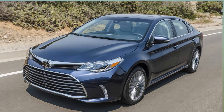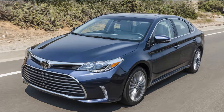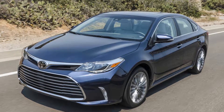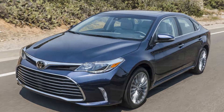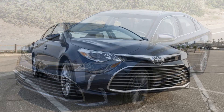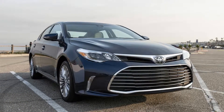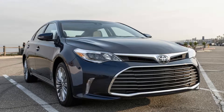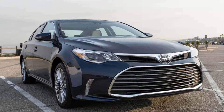2017 Toyota Avalon XLE Review: One of the Last Cushy Cruisers. I'm not sure if there's a term to describe it, but a given technology tends to reach the pinnacle of its development right before it goes obsolete. I'm sure there were some great high-fidelity cassette tapes hitting the market right before the compact disc arrived, for example.